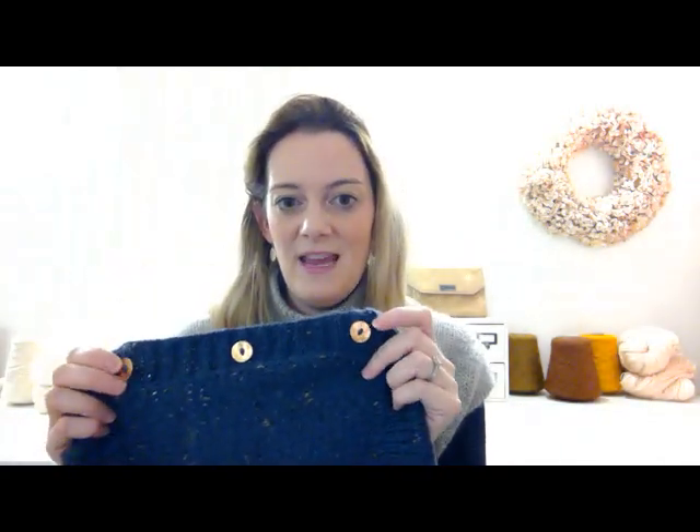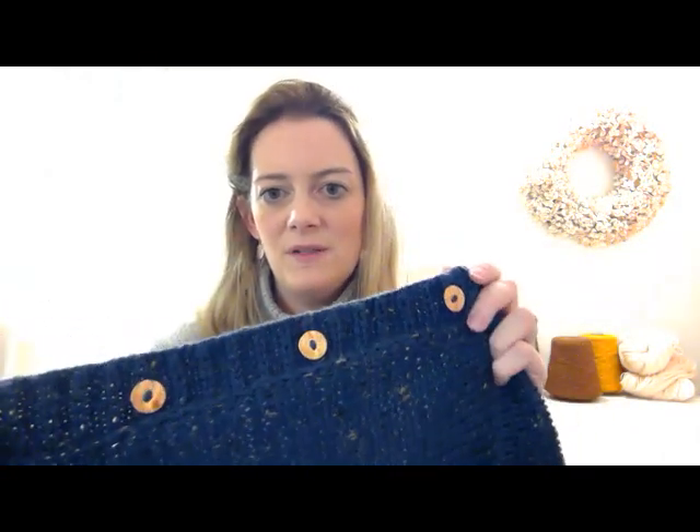The three-needle bind off gives it a little bit of structure, which I really like. I think it makes it look better on me because it is quite boxy and oversized. You pick up and knit the ribbing for the button band and do single-row buttonholes. After I was out of isolation, once the cardigan was finished — because it didn't take me very long to knit at all — I went and picked up these gorgeous, slightly shiny copper buttons from our local haberdashery. I really recommend that pattern.